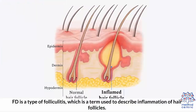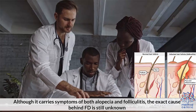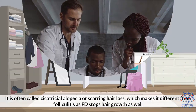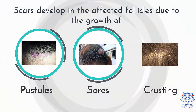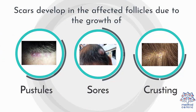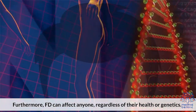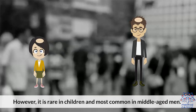Causes: FD is a type of folliculitis, which is a term used to describe inflammation of hair follicles. Although it carries symptoms of both alopecia and folliculitis, the exact cause behind FD is still unknown. It is often called cicatricial alopecia, or scarring hair loss, which makes it different from folliculitis as FD stops hair growth as well. Scars develop in the affected follicles due to the growth of pustules, sores, and crusting. FD can affect anyone regardless of their health or genetics, but it is rare in children and most common in middle-aged men.